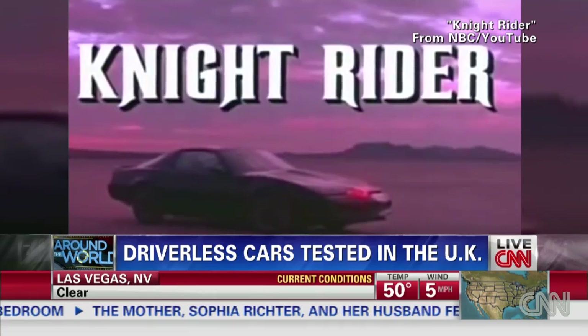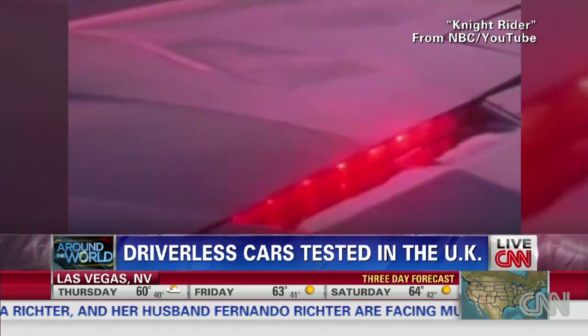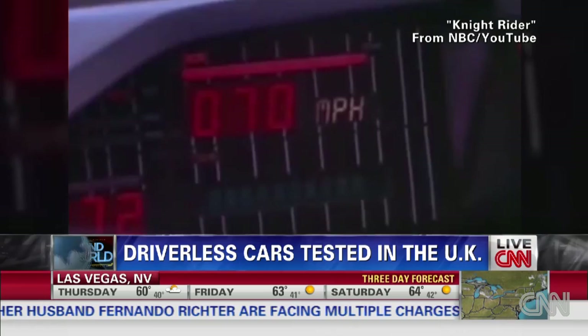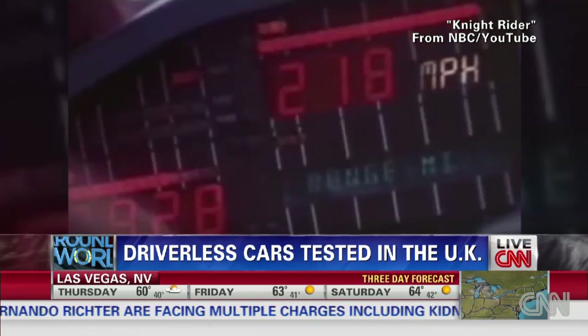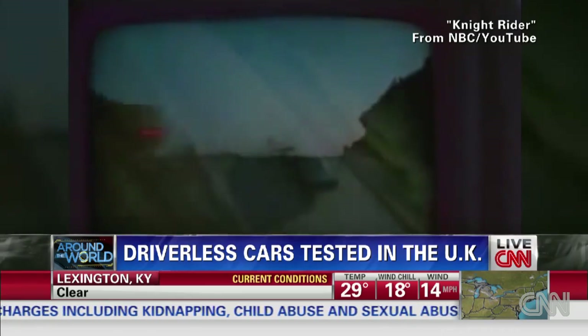Knight Rider — a shadowy flight into the dangerous world of a man who does not exist. Michael Knight had one: a driverless car, though Kitt had a host of sci-fi gadgets to help Knight fight crime.